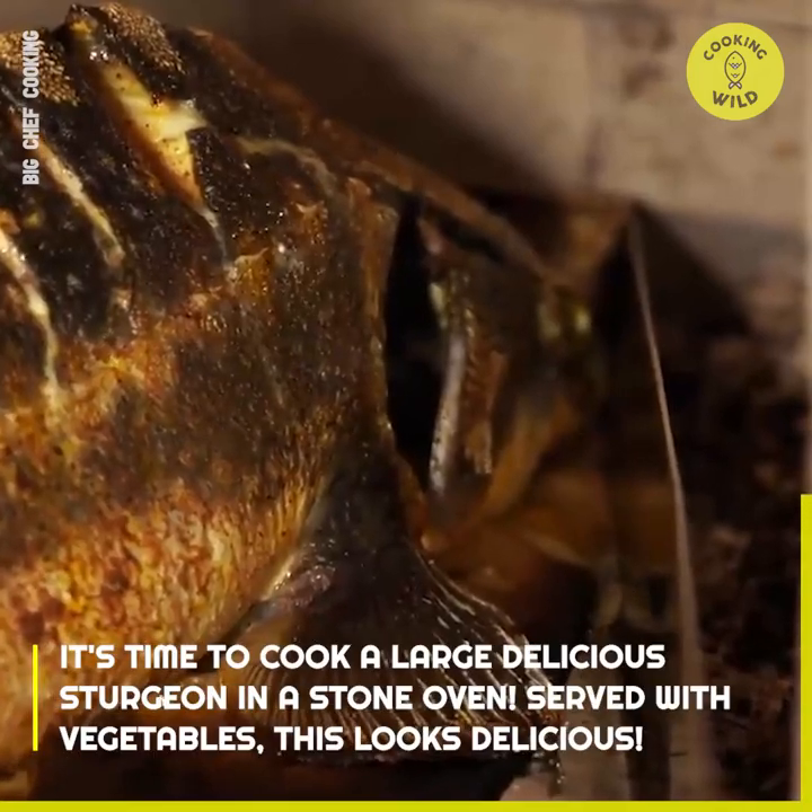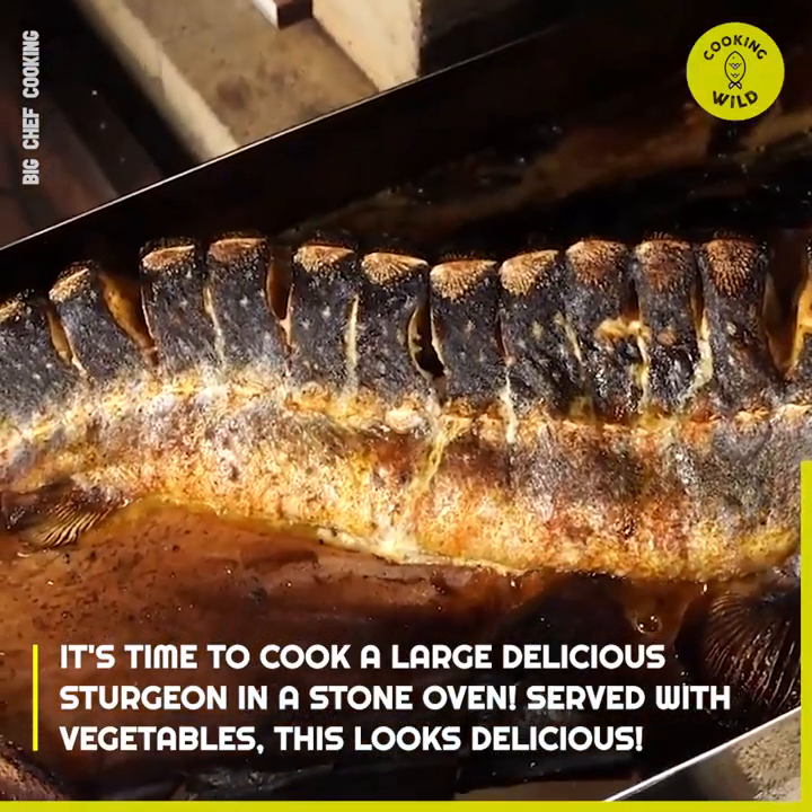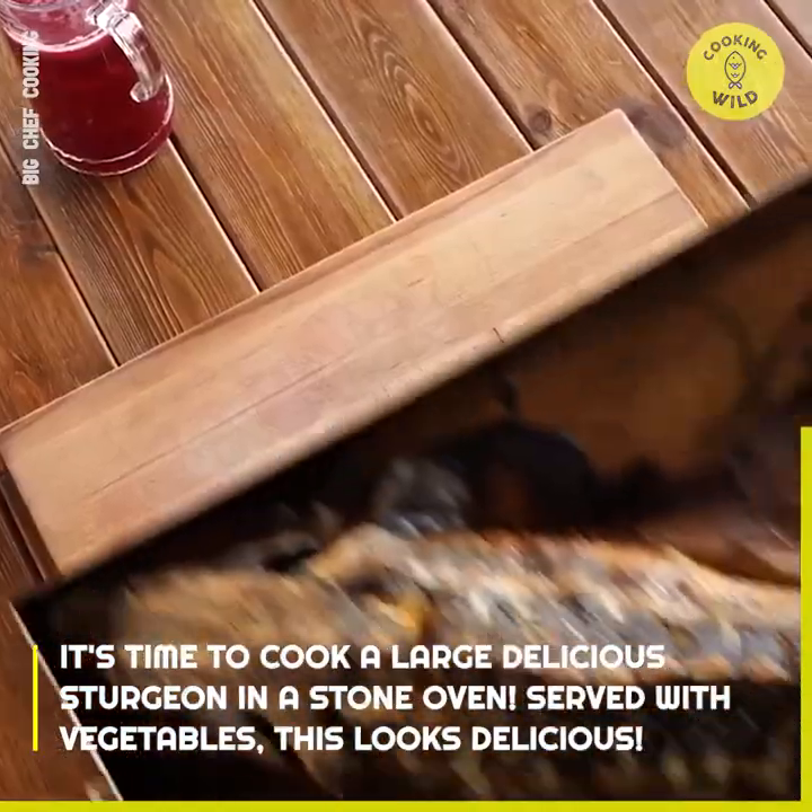It's time to cook a large delicious sturgeon in a stone oven, soaked with vegetables. This looks delicious.